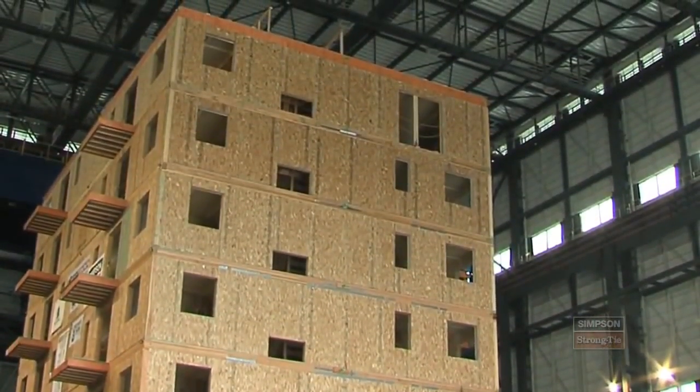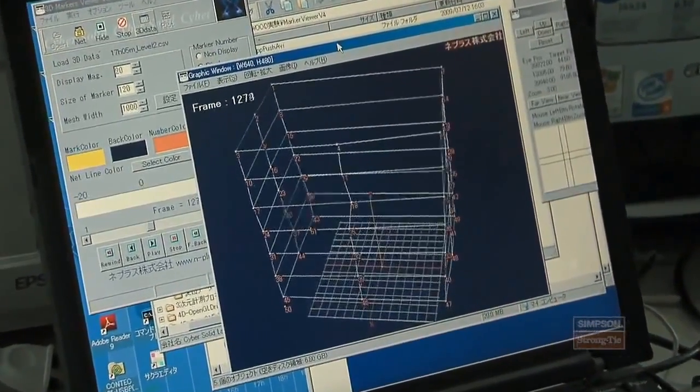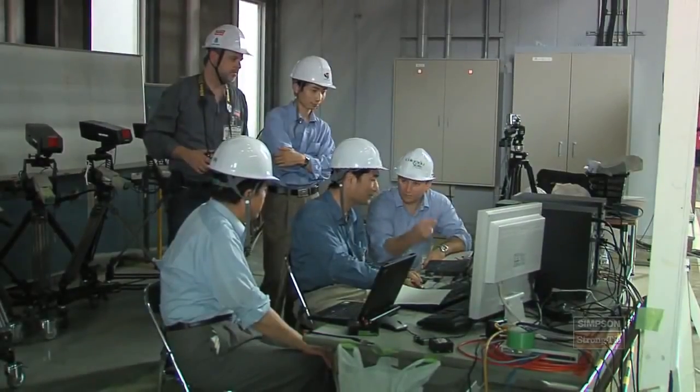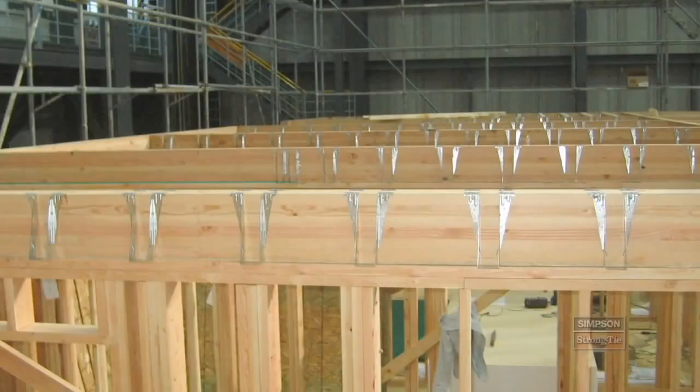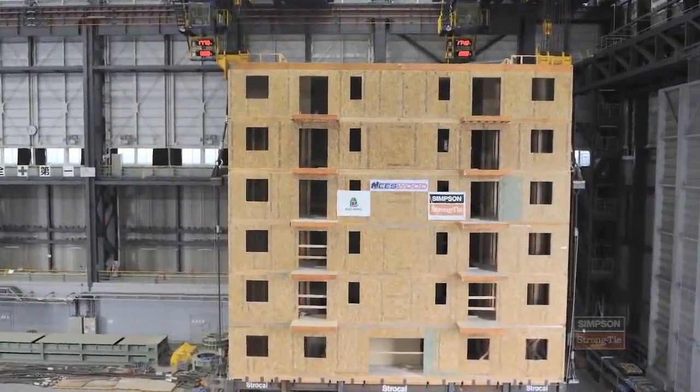In short, we're building what we call a complete load path. This building, the Nicewood Capstone building, is designed using a performance-based seismic design philosophy. It's a method to design specifically and explicitly for performance of the building. We don't just design a component or an assembly — we actually design it all together and then we check it.